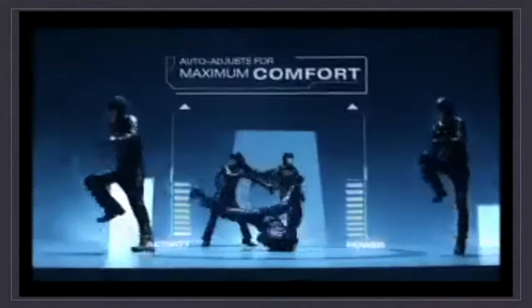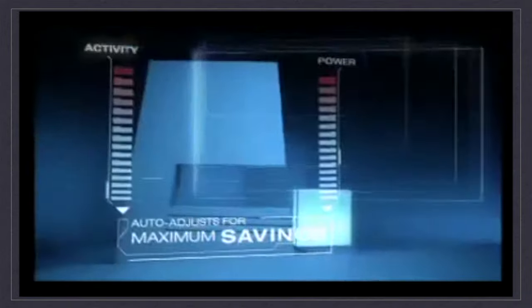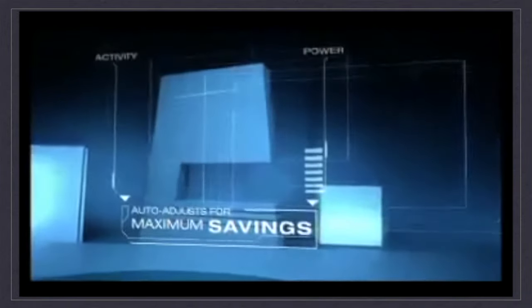The new Panasonic Enveon, with Intelligent Inverter. Now features Eco-Patrol, which detects activity and adjusts to maximize comfort. When there's no activity, it adjusts to maximize savings.